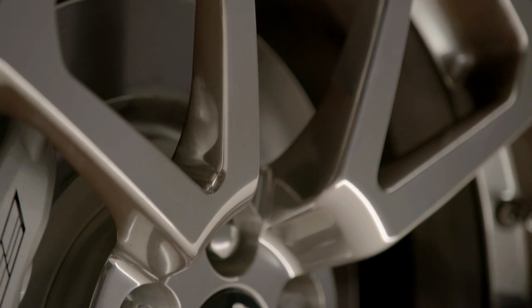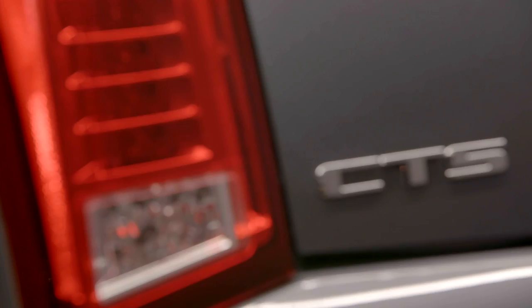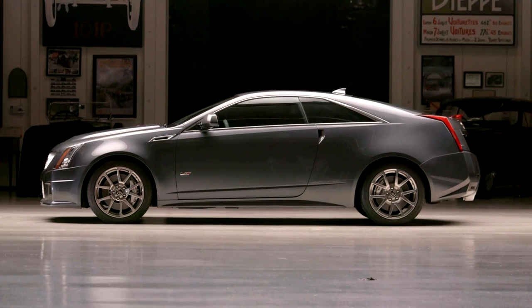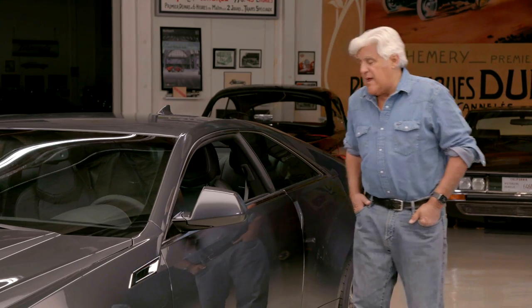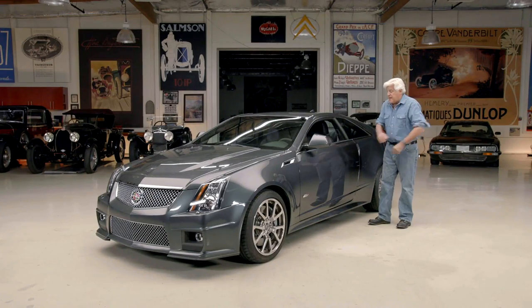V8, supercharged, 556 horsepower with a six-speed manual box. It's amazing to me that Cadillac had the guts to go ahead and do this, because Mercedes-Benz, Ferrari, even Lamborghini pretty much abandoned the manual transmission, but Cadillac was determined to change their image. And they really did it.